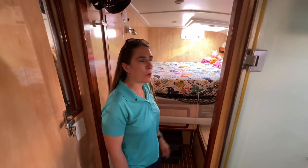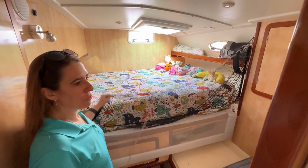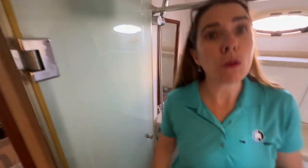Moving into the aft cabin on the port side — this is where the youngest child currently stays, with added safety features that are removable. All cabins do have en-suite heads, all with showers.